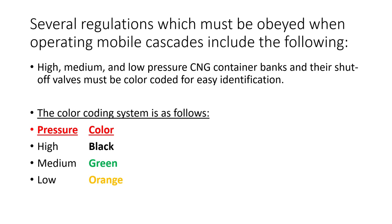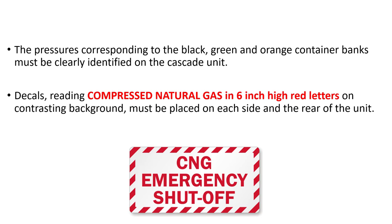To confirm: high pressure is black, medium pressure is green, and low pressure is orange. We must also have decals that read 'Compressed Natural Gas' in 6-inch red lettering on a contrasting background.